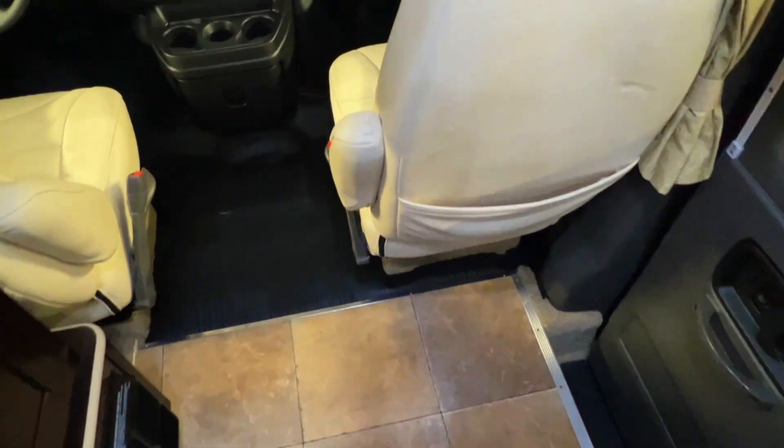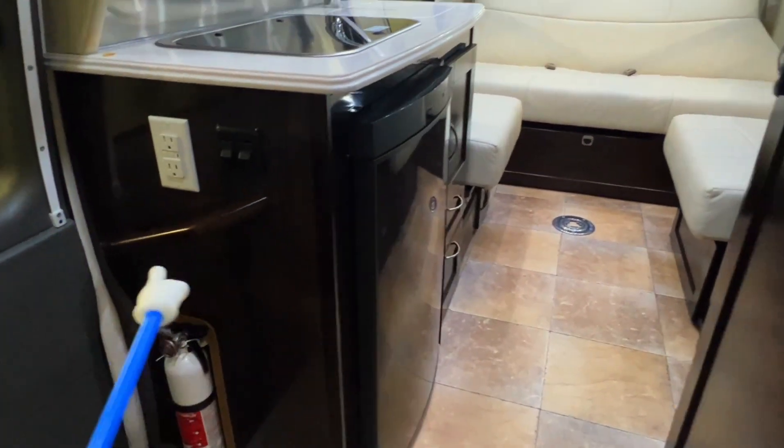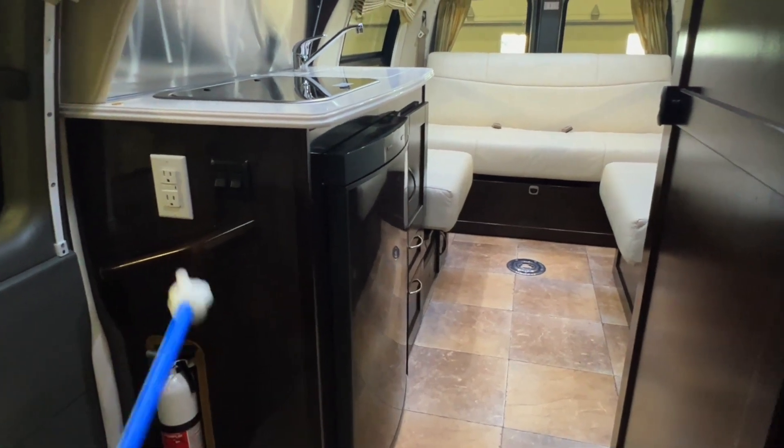Got vinyl flooring up front — going to make it easier to keep clean. Got AC power over here, a couple of light switches, and a little handle here to help you get up and in.